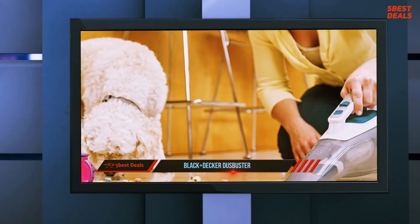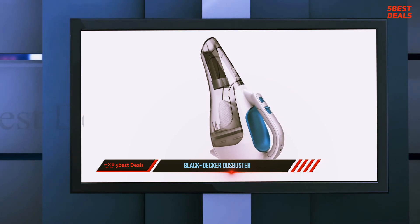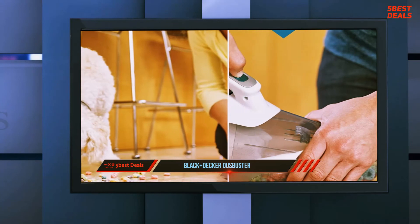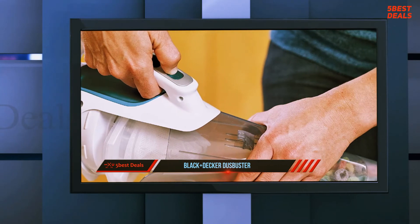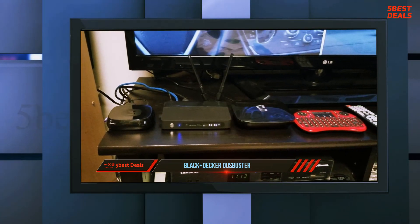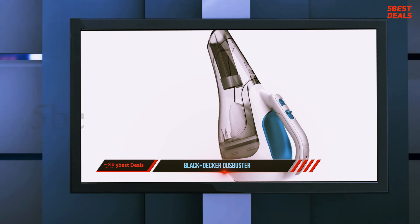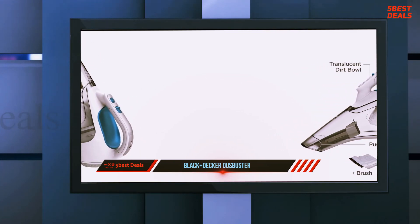The Black+Decker CHV1410L feels quite well built overall, though it's entirely made of plastic. The dustbin has a bit of flex so it shouldn't break easily, but the plastic frame could crack if dropped. The paper-thin filter also feels prone to rips or tears if you're not careful when cleaning it. Thankfully, the vacuum is very easy to assemble and take apart. It's compact and portable, taking up very little space in a closet or on your countertop. It has a built-in reach extender and bristle brush so no extra tools are needed, and it comes with a small charging dock.